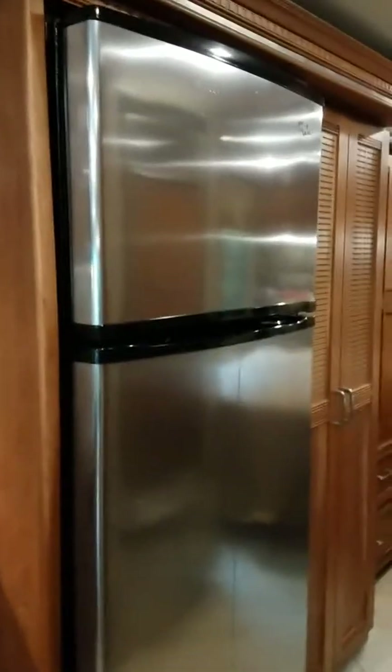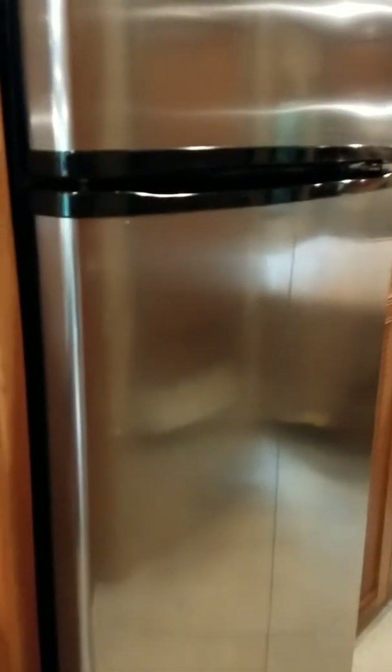Here is the refrigerator. It is a single-door Whirlpool refrigerator with a freezer, an ice maker, and the regular refrigerator section.